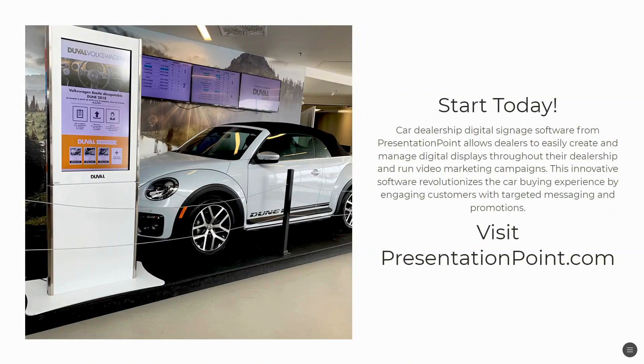Start today. If you'd like to check out car dealership digital signage software, visit presentationpoint.com, reach out to us, and we'd be happy to help. Thanks so much for listening. Please hit the like and subscribe button to help others find our content.